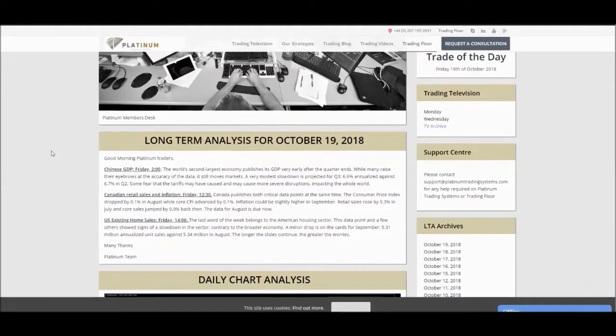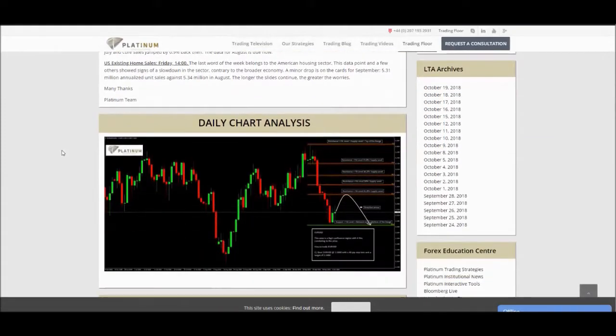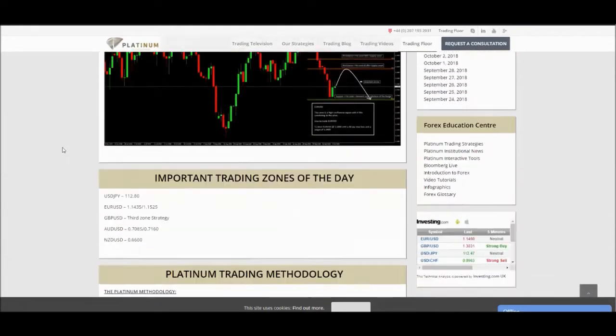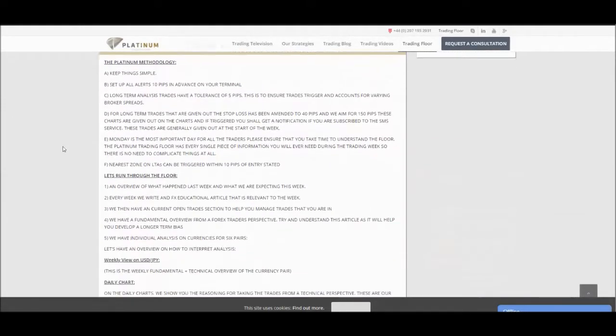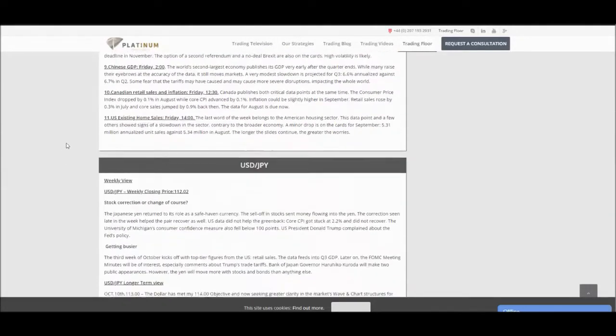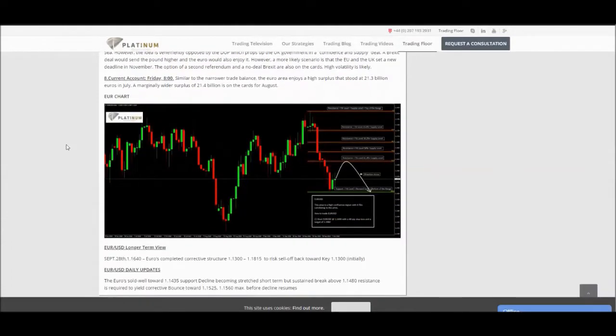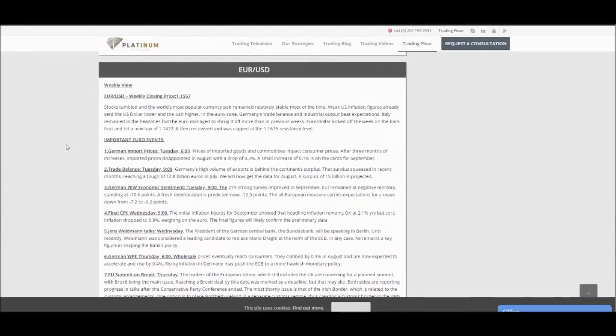So the members area — I'll give a brief look since I can't keep the video too long — but you can see scrolling down it gives you some technical analysis, some intraday trading entries, longer term entries, a fundamental view, and individual analysis on each currency pair as we go down. So it's a fantastic resource for any of our clients, which is included in the packages we provide here at Platinum.